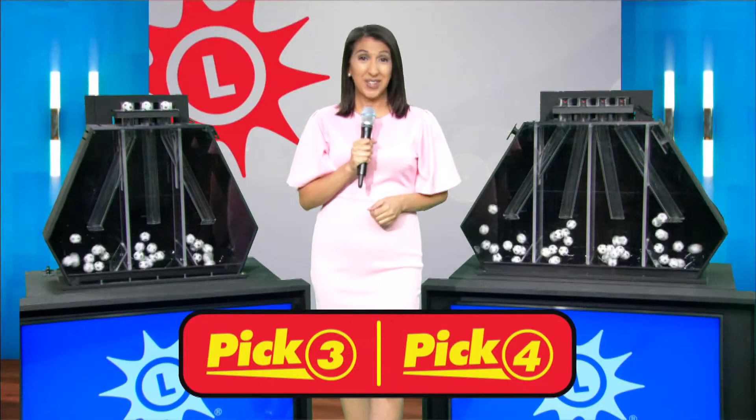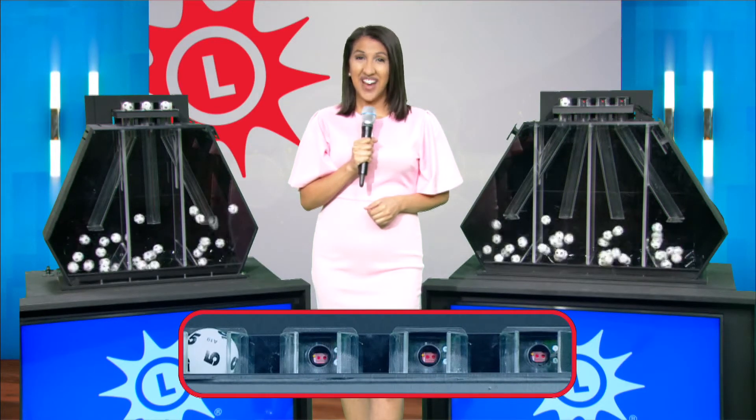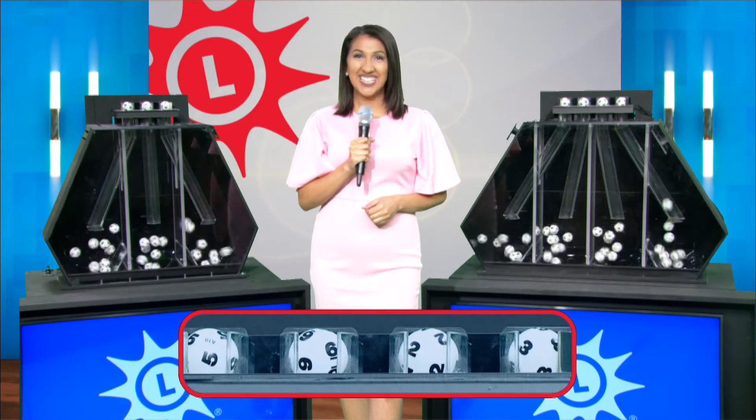And now let's play Pick Four. The balls are mixed and our numbers are five, six, two, and three.